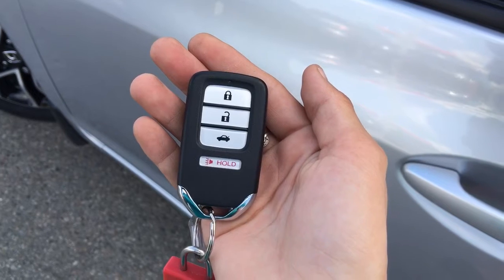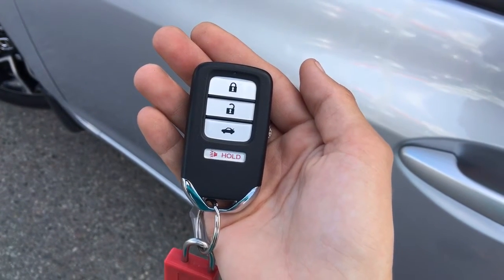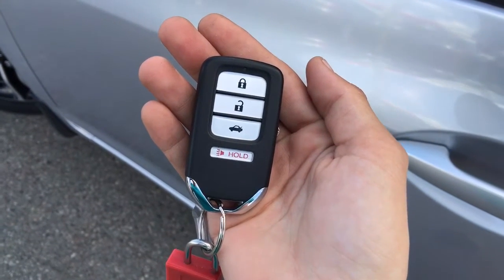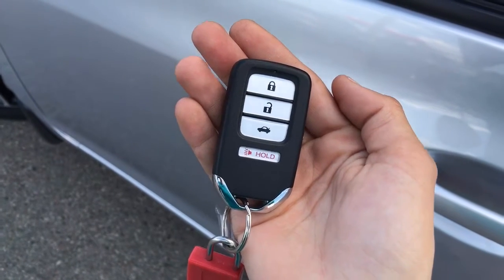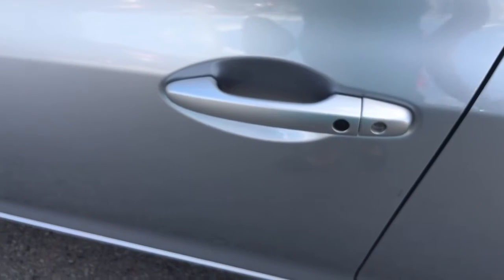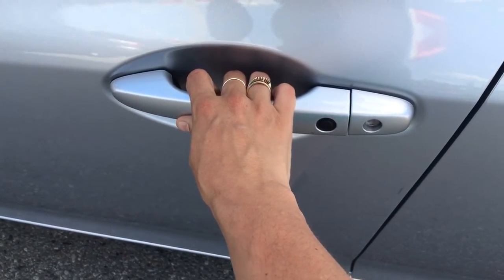Helping us hop into this gorgeous sedan is the Smart Entry Proximity Key Fob. Check out our YouTube video to learn more about this feature and how it works in its entirety. For today's presentation, feel free to take advantage of the buttons on the fob, or as with the Smart Key Entry you don't even need the key to enter your car — as soon as you put your hand on the handle the vehicle will unlock. Open up the door and we can begin.